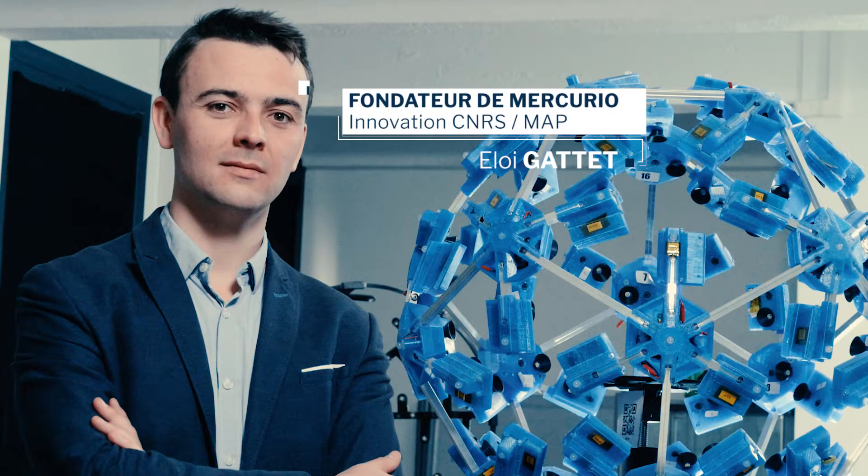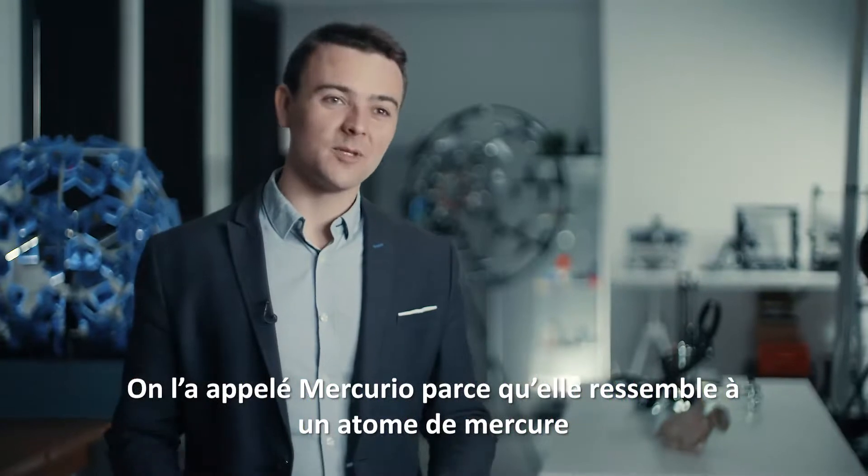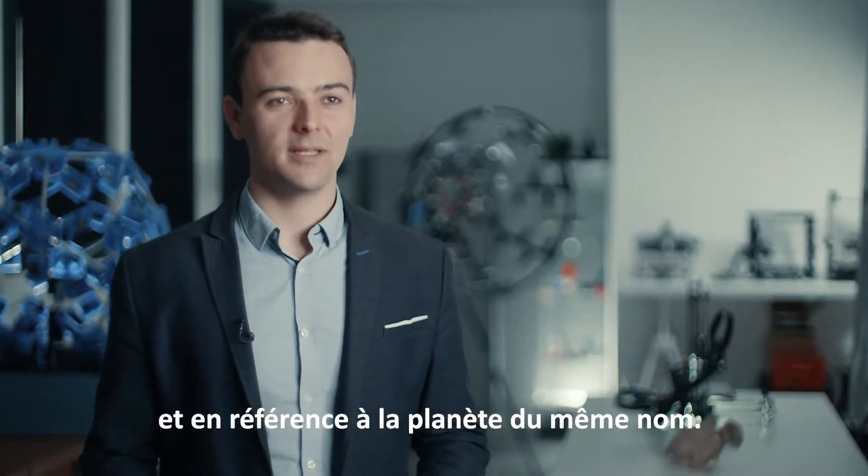Mercurio. On l'a appelée Mercurio parce qu'elle ressemble à un atome de Mercure et en référence à la planète du même nom.